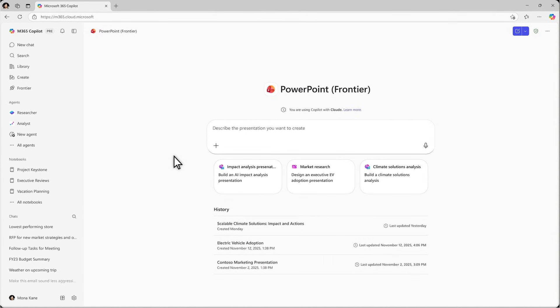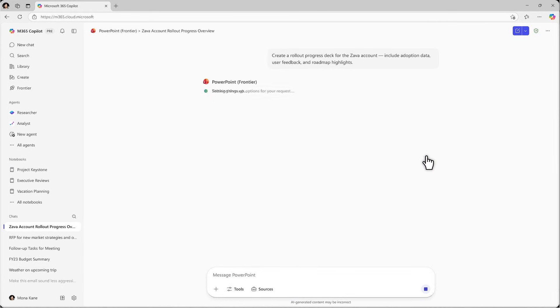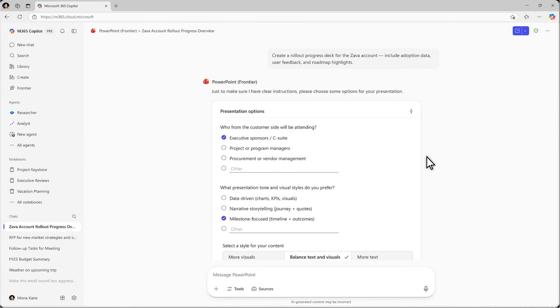PowerPoint Agent in Microsoft 365 Copilot makes it easy to create presentations from chat. Just open the Agent and describe what you need — like an executive deck, market overview, or project update. That's all you need and PowerPoint Agent gets to work.